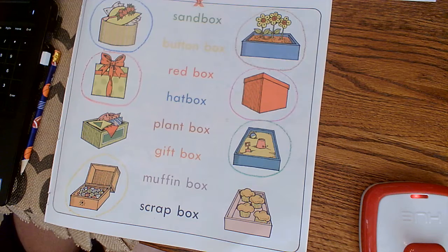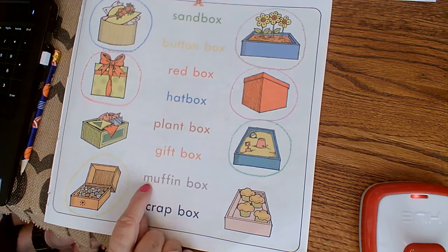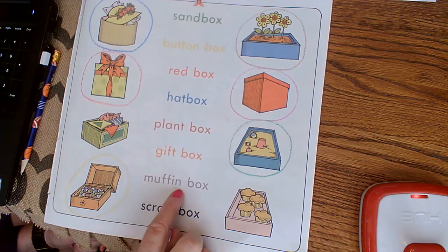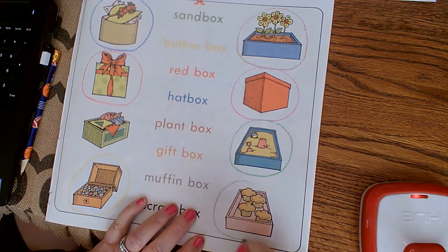And now we need a gray — if you don't have a gray, you could use light black or maybe purple. And we are looking for the muffin box. Two syllables: muffin — muffin box. There's the muffin box.